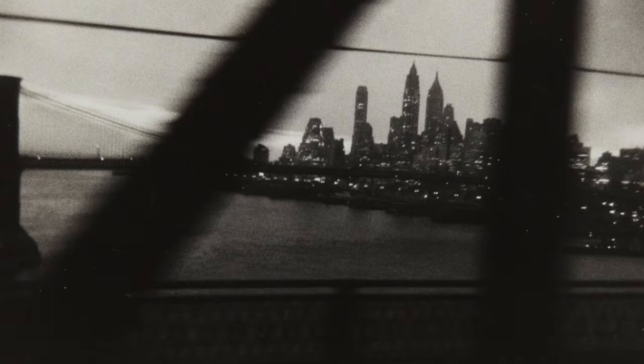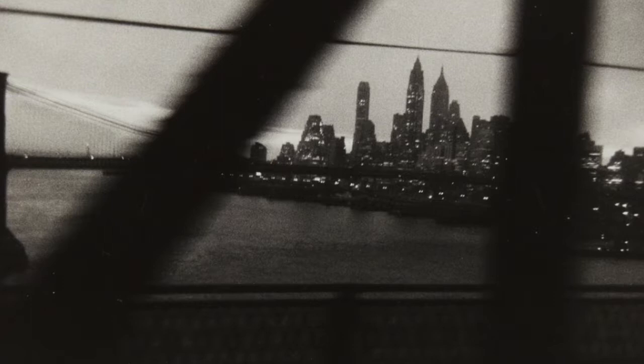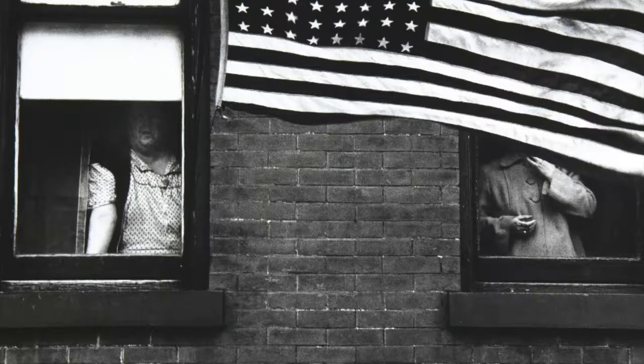This photo was taken in New York City in 1960. Here we can see Frank's use of blurring in the bars of the bridge, indicating movement. He uses the foreground of the image as the blurred structure of the bridge and the background as the New York City skyline.